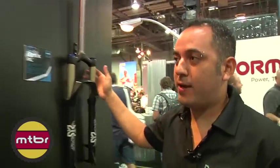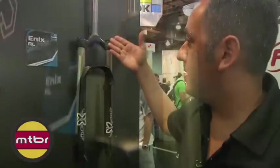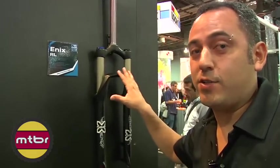We have another price point cross-country fork called the Enix. Max travel is 120 millimeters, and this is going to be a really big winner for us. This is replacing the velour fork and the old velvet that everybody's used to.